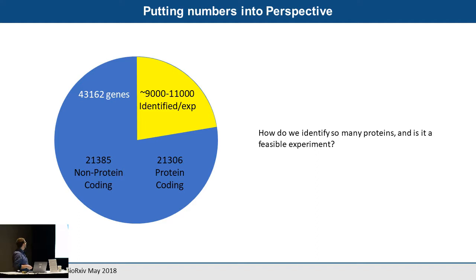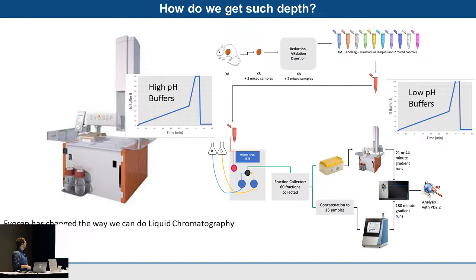To put this in perspective, a recent preprint looked at all genes available for coding and found around 43,162 genes — 21,000 protein-coding and 21,000 non-protein-coding. Of those, in an experiment we're looking at identifying somewhere between 9,000 and 11,000 as an ideal number in a quick experiment. So how do we get to this level, and is it feasible?